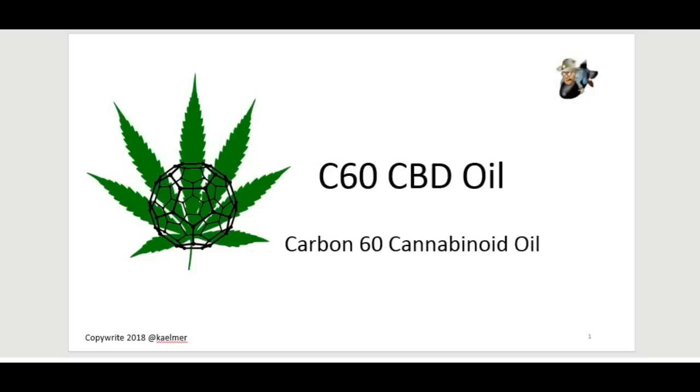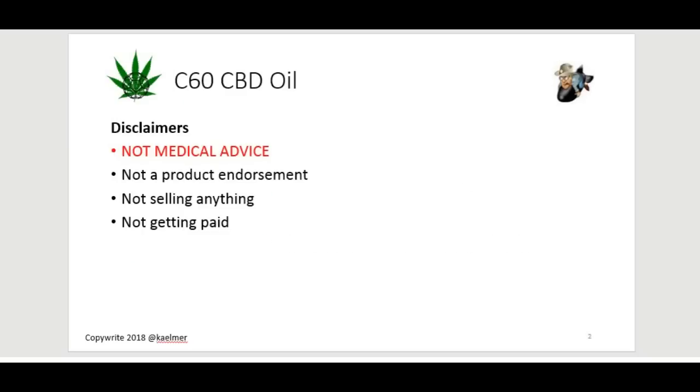Hello and welcome to my video on C60 CBD Oil. My name is Kalmer and before I get started I'd like to give you a couple of quick disclaimers. This video is not medical advice in any way, shape, or form. It is purely my own objective and subjective opinion. I am not endorsing any products of any kind, I'm not selling anything, and I am not getting paid to do this video. Why I do these videos is I have an insatiable curiosity to learn new things, mostly of the scientific nature, and I just like to share what I've been learning.